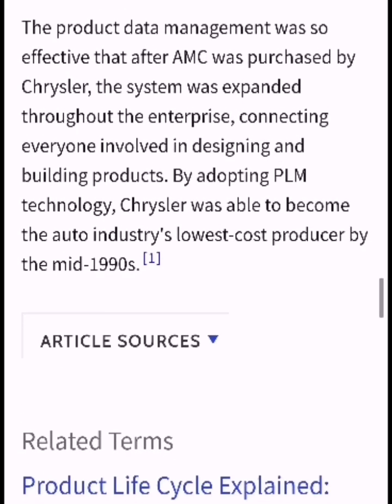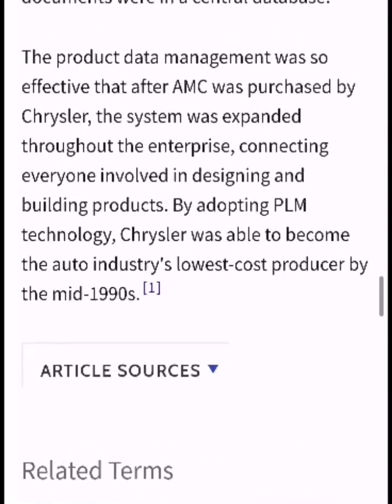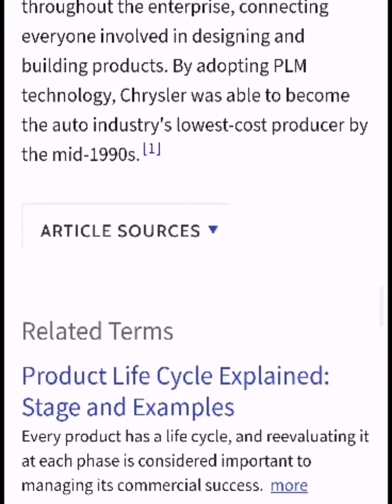The product data management was so effective that after AMC was purchased by Chrysler, the system was expanded throughout the enterprise, connecting everyone involved in designing and building products.